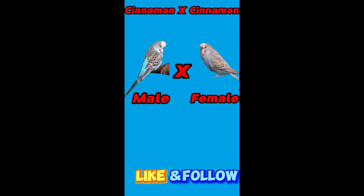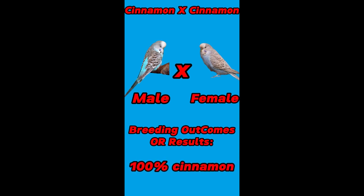First pairing: both male and female are cinnamon budgies. Their breeding outcomes or results are 100% cinnamon budgies.